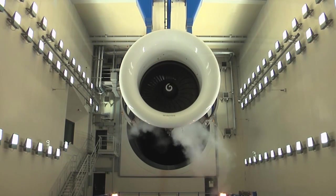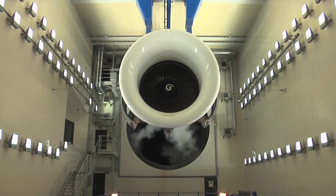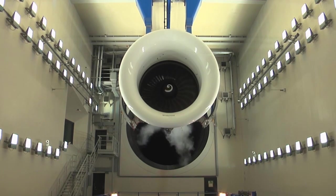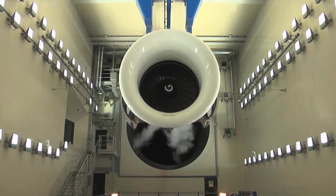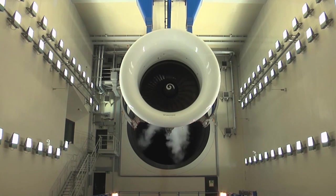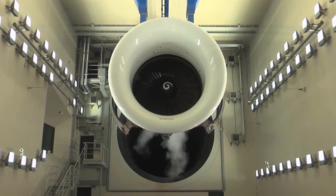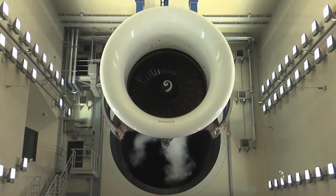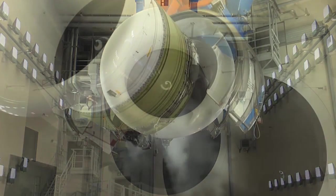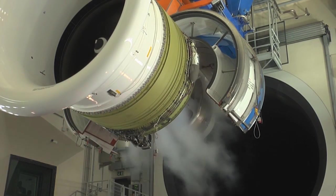Preparations are underway to get the Langenhagen test cell ready to perform GE90 test runs. Initial trials were carried out in September to test and prepare the cell systems for correlation. The next step will be to perform cell-to-cell correlation with the engine manufacturer General Electric, with the GE90 being tested both at Hanover and at the manufacturer's test cell in the US.